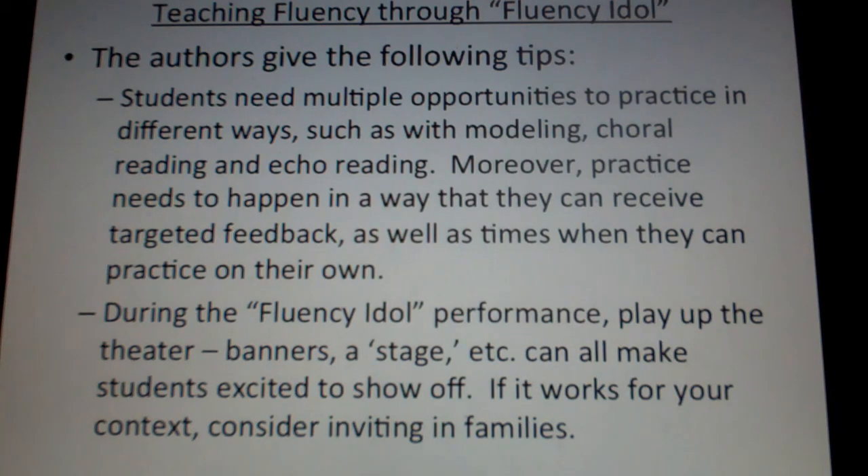The practice needs to happen in a way that students can receive targeted feedback — not just 'that was great' or 'try that again,' but rather specific comments like: 'In this part of the poem, you read it very flat — next time let's try making your voice go up and down,' or 'That was really soft — next time try reading it louder.' Students need targeted feedback, and they also need times when they can practice on their own.